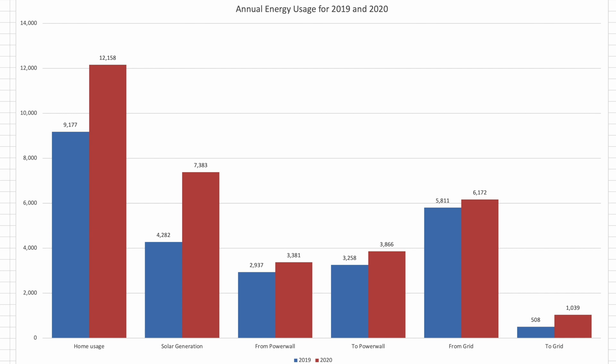We pulled slightly more from the grid in 2020 over 2019 — an additional 361 kWh, which is next to nothing over the course of the year: 6%, or just 1 kWh per day. That's even more impressive when you recall that we've used 32% more electricity overall, proving that the vast majority of the extra usage did not come from the grid. In terms of what we sent to the grid, we actually doubled it — 1,039 kWh against 508 kWh in 2019.